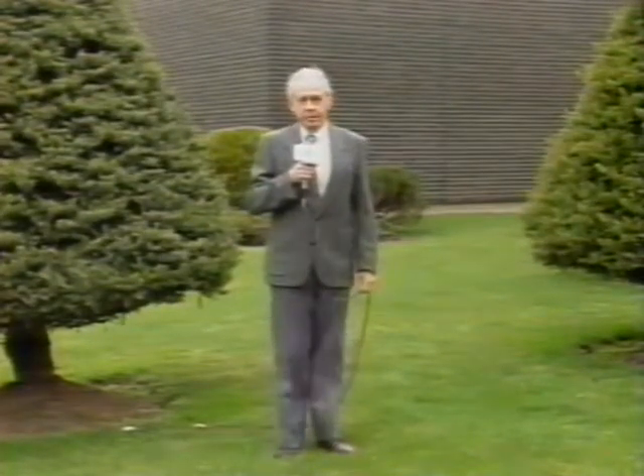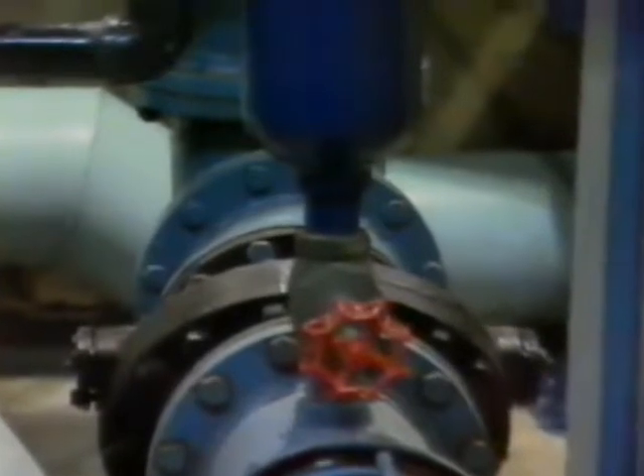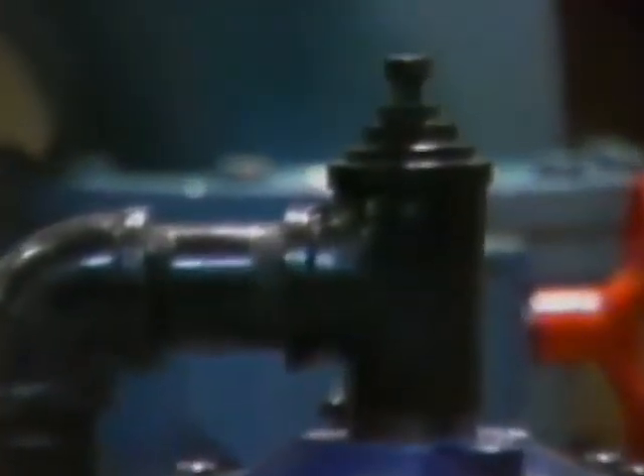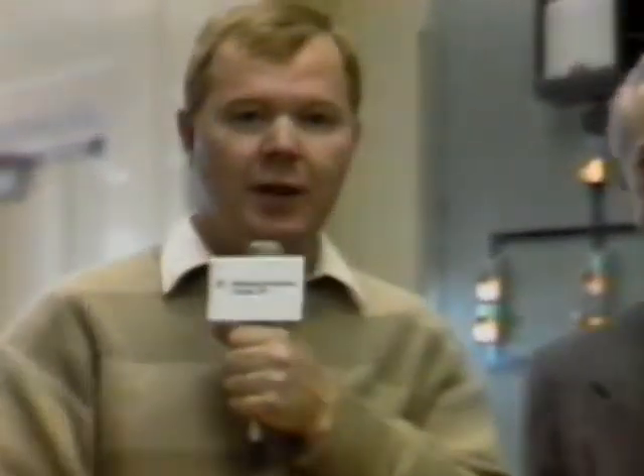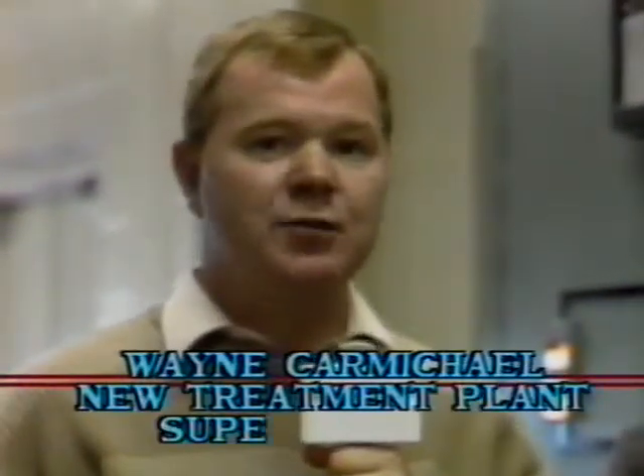Thank you for allowing me the opportunity to serve you, the citizens of Owensound and area — it has been my pleasure. At this time, it gives me great pleasure to introduce Mr. Wayne Carmichael. Wayne comes to us from the city of Brantford and will assume my duties as water treatment plant superintendent effective May 31, 1991. Thank you, Wally, for the introduction and your dedication over the past 25 years.